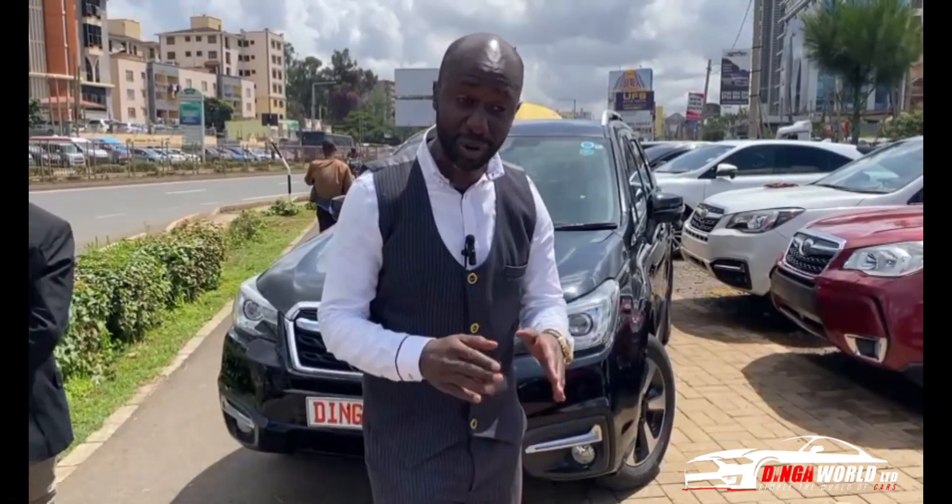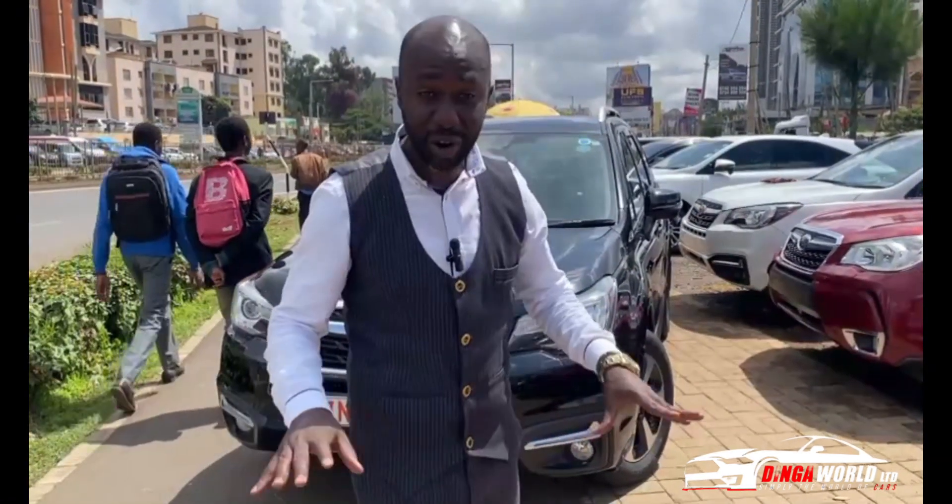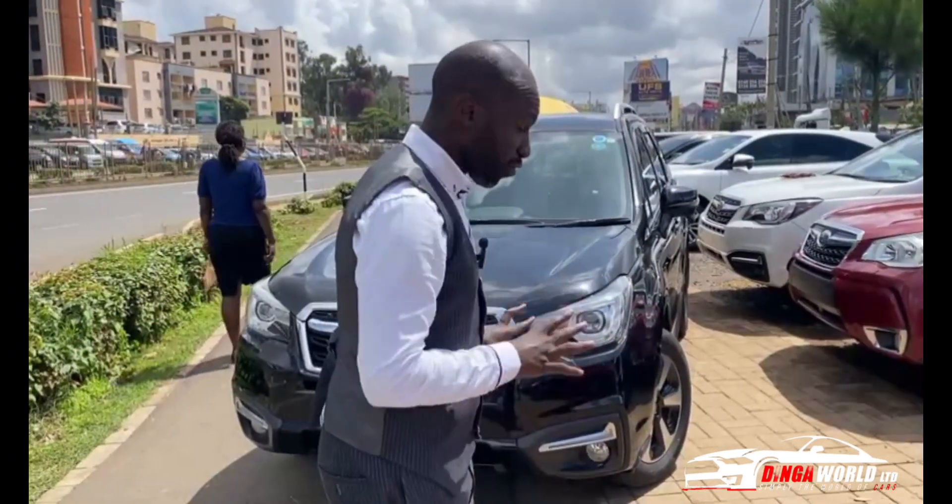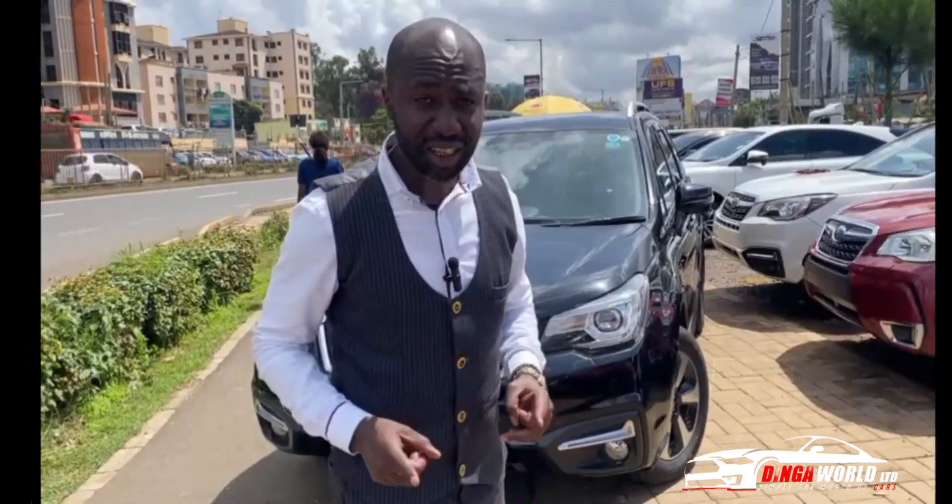I want to appreciate the support you've been giving us — increasing subscriptions. We're back and we're gonna do it bigger and better. That is why on set today I've brought you a car that is usable to everybody, both old and young, professionals and people from upcountry. I've brought you the Subaru Forester 2016 model.